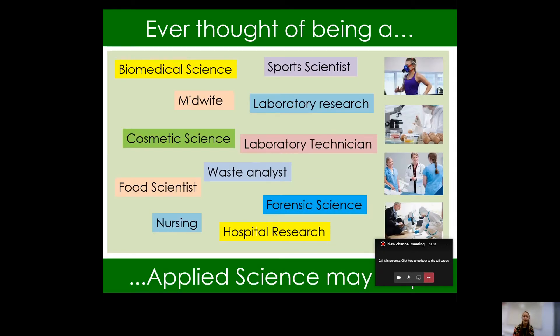So to start with, where can Applied Science lead you? Applied Science is a varied qualification — really, really varied — and it can lead you in lots of different directions. Ranging from a career in Biomedical Sciences, Sport Science, Food Scientist to Nursing, Forensic Science and Hospital Research.